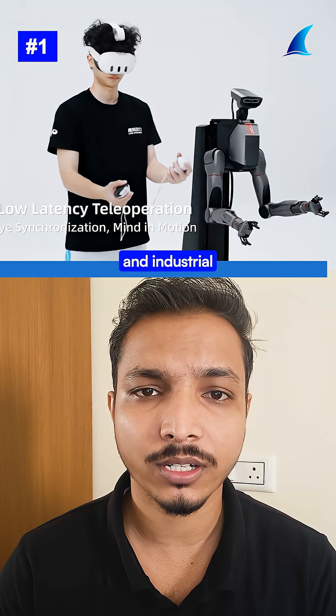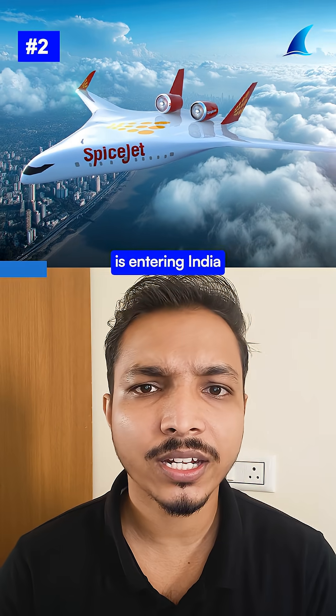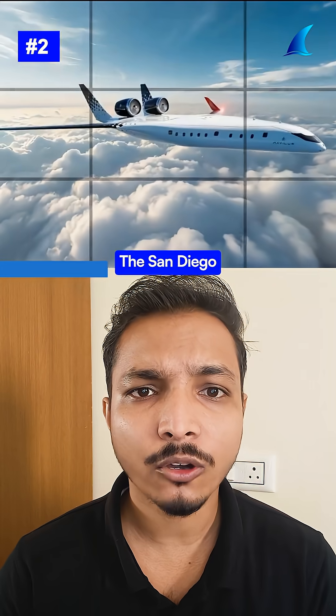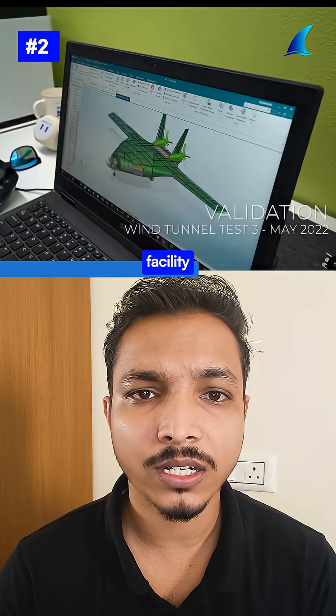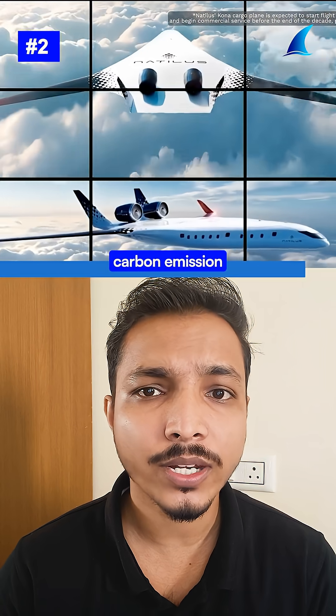US aviation startup Nautilus is entering India with a SpiceJet order for 100 blended wing body jets. The San Diego-based company is establishing Nautilus India Headquarters in Mumbai and plans to build a manufacturing facility producing around 300 jets. The hydrogen aircraft promises 30% lower fuel costs, 50% reduced carbon emissions, and 40% more interior space.